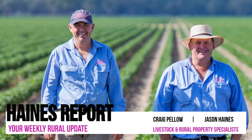Hello everyone, Jason Hainsey once again, QPL Rural, with another look around the Riverina and what's happening in rural property over the last week.